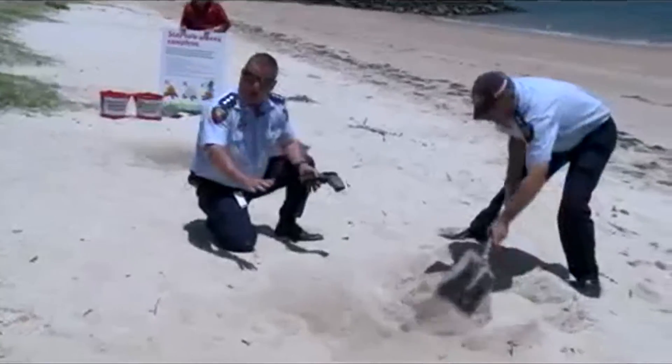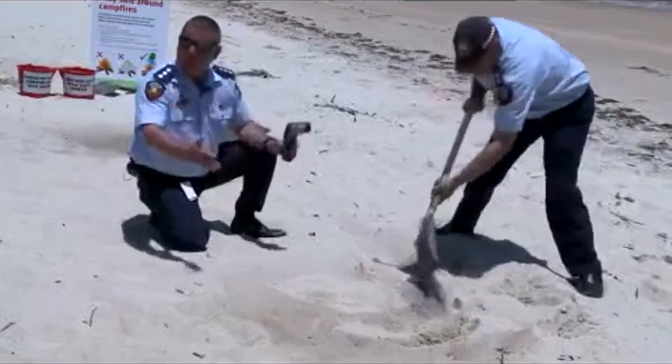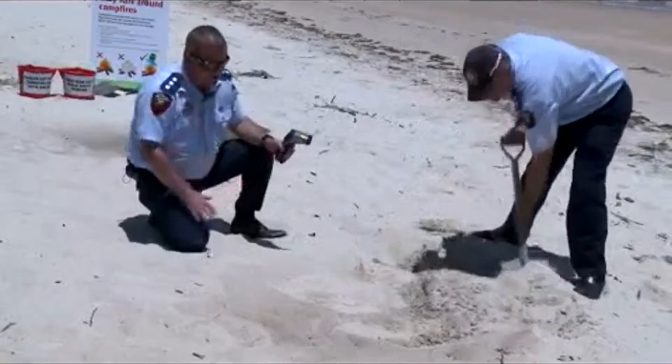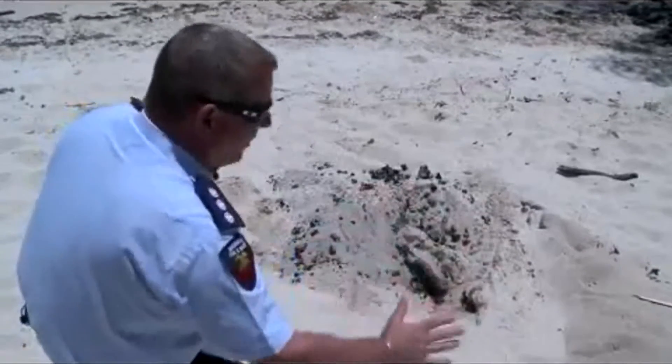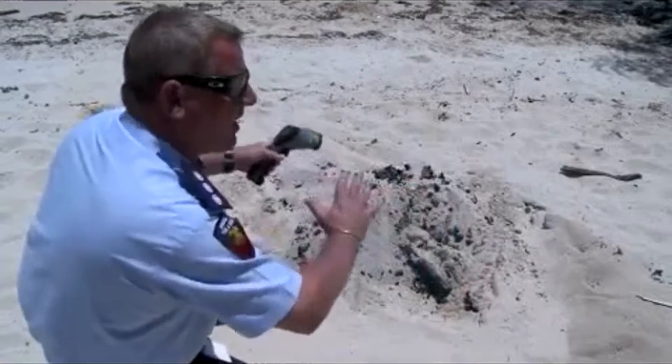Sand will exclude all the oxygen and the fire will go out. Within moments, you'll see there's no smoke, there's no evidence of a fire here. What happens — the phenomenon becomes not unlike an earthen oven, and the sand holds the heat in.